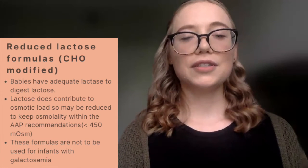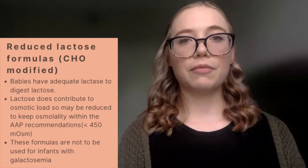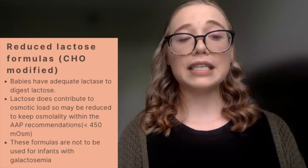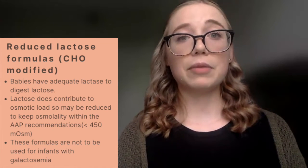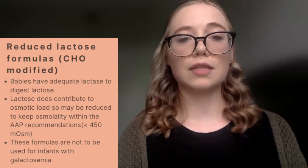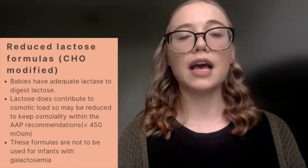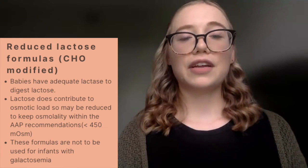We then have reduced lactose formulas. The primary carbohydrate in human milk is lactose, so babies are not lactose intolerant — they have the ability to digest lactose with lactase. However, reduced lactose formulations are often utilized when we're manipulating other ingredients within the formula. For example, hydrolyzing a protein increases osmolality, so the lactose content will also be reduced to keep osmolality under the AAP recommendation of less than 450 milliosmols. These are not to be utilized for infants with galactosemia.